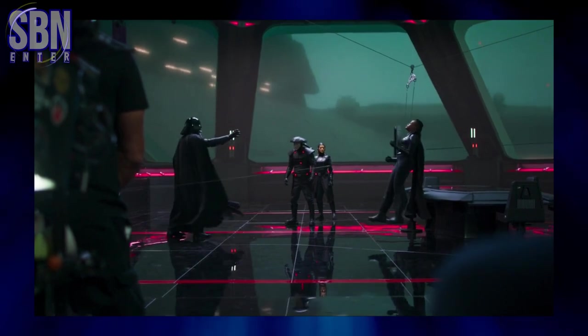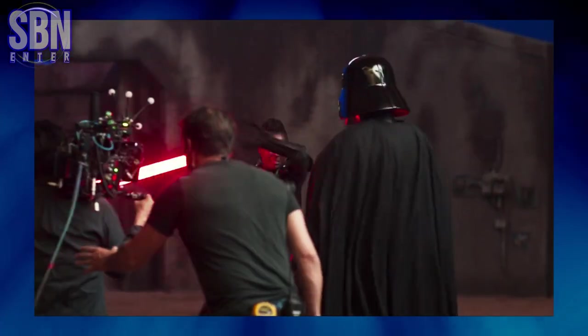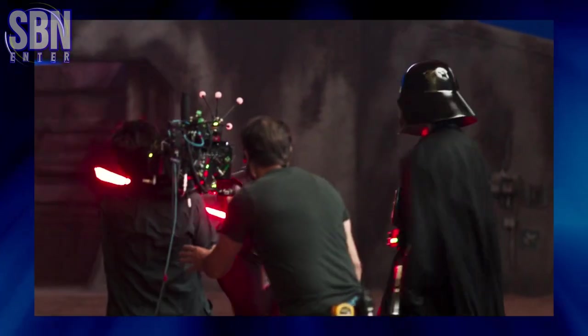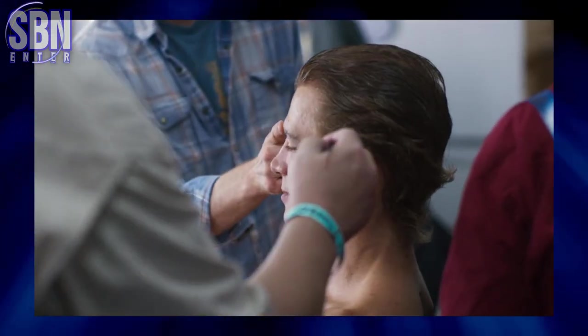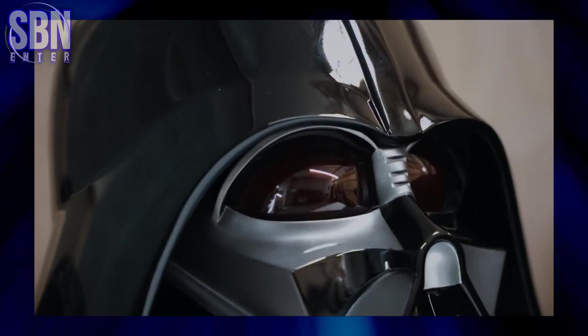Hello there! ASBenenta here! So after the release of the Obi-Wan Kenobi documentary called A Jedi's Return, I want to show you some side-by-side footage of Hayden Christensen's Darth Vader and Anakin Skywalker. Let's go!